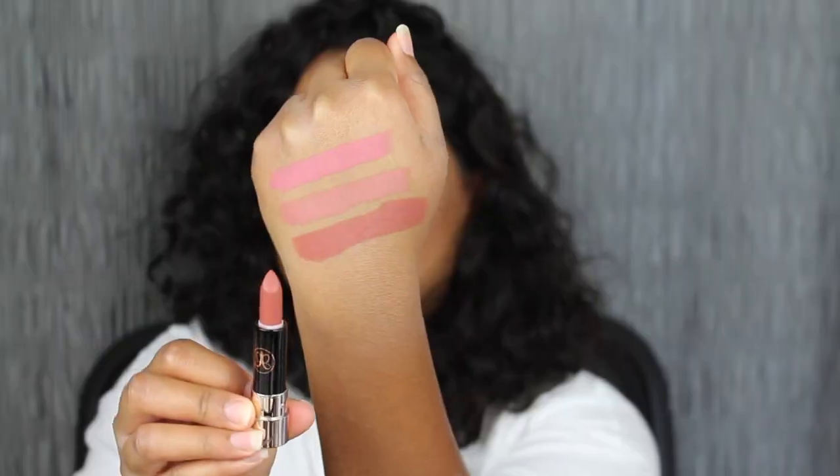The next shade is called Kiss. The next shade in the collection is called Spice. I love the shade in Spice as well — it does complement my skin complexion. These are very travel-friendly.